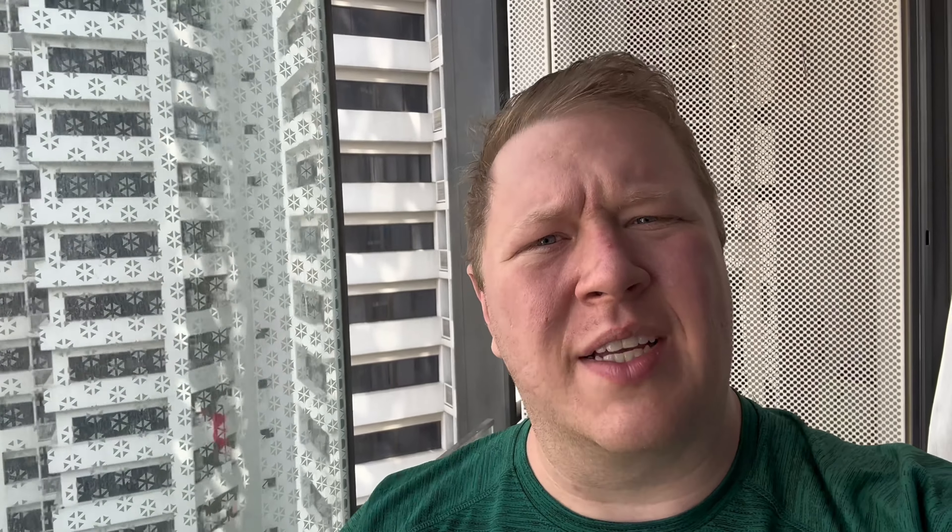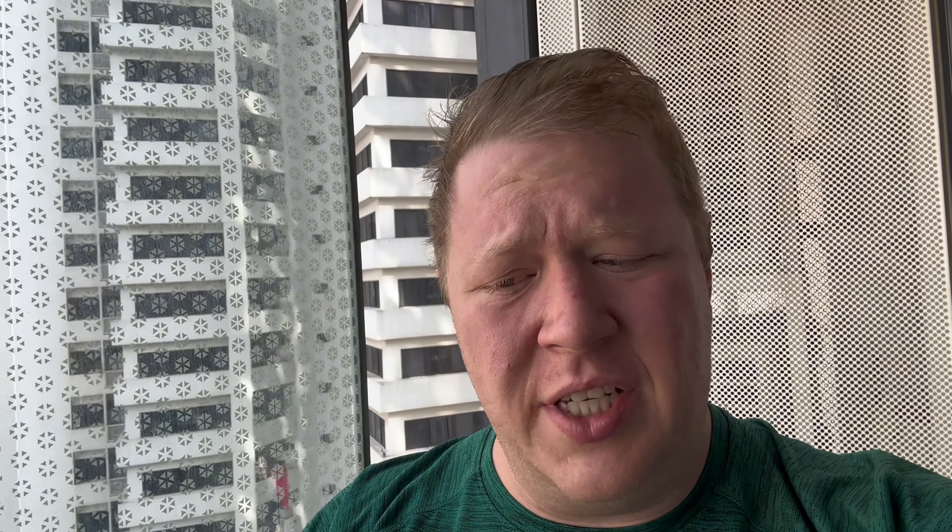My god! Good morning everyone! Well, I guess it's not morning — it's like 3 in the afternoon. But for me it's morning because I slept from 5am until 2pm. Yeah, sounds right.